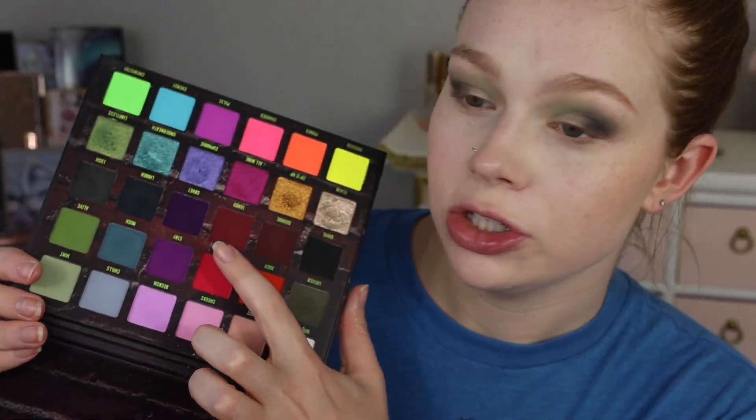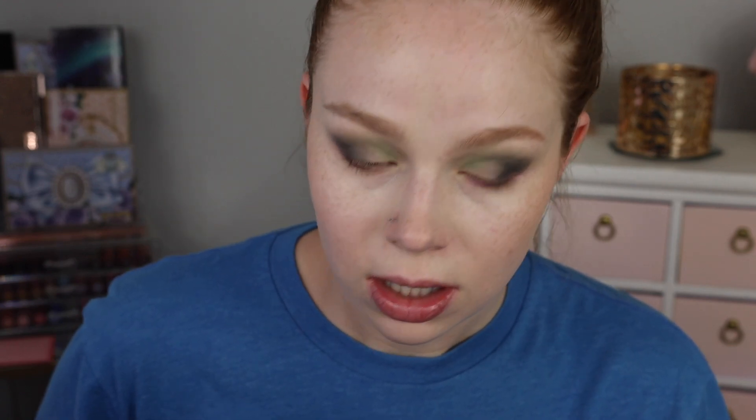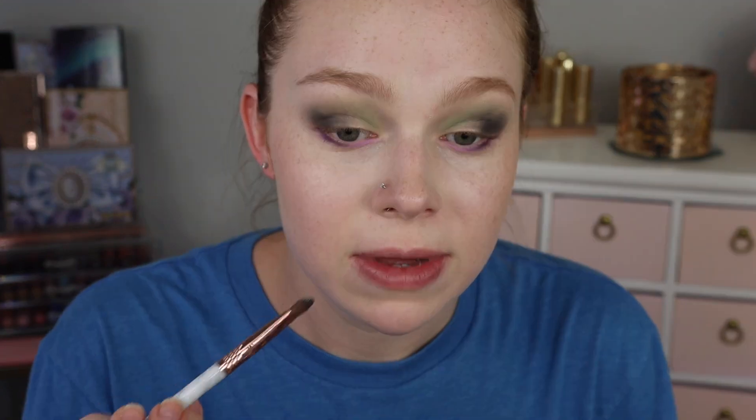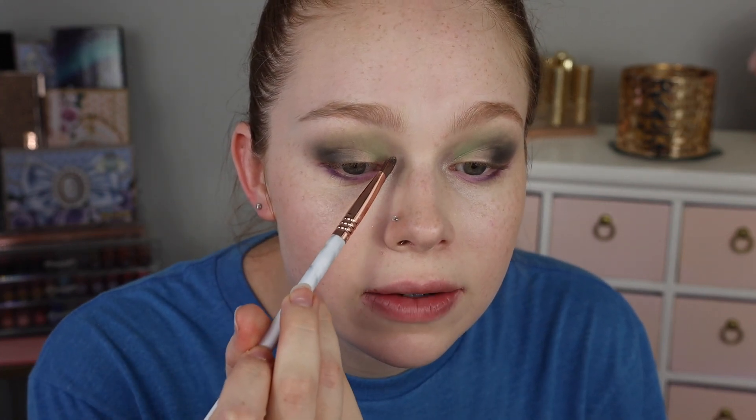For the lower lash line I'm starting with the darker purple called 'Covet,' connecting the outer V. It's super pigmented so you only need a little bit. I'm going into this light purple called 'Beckon' and throwing that on the inner portion of the lower lash line — I feel like this will set up the shimmers really well. So I'm going to start off with 'Rivet' for my inner corner since that shade was immediately calling to me — popping it right there with that purple and green going on.